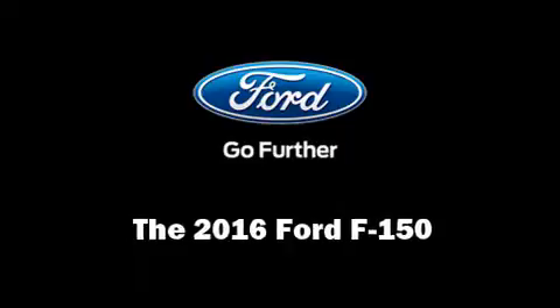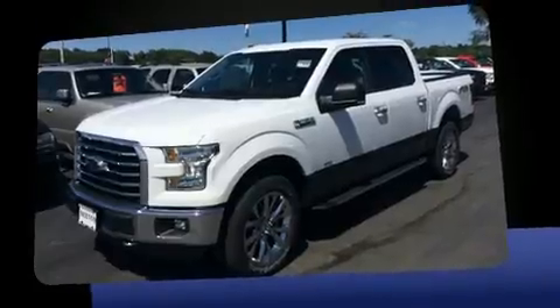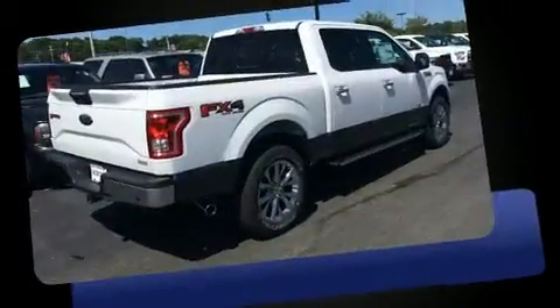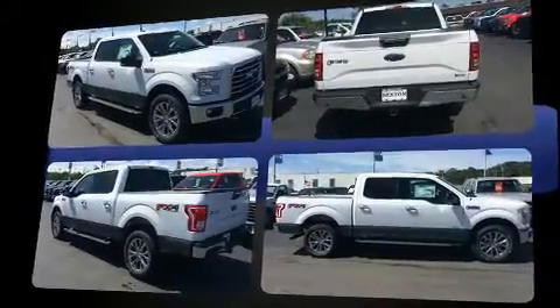You can expect a lot from the 2016 Ford F-150. The following features are included: delay off headlights, a tachometer, variably intermittent wipers, a rear step bumper, an outside temperature display, and much more.